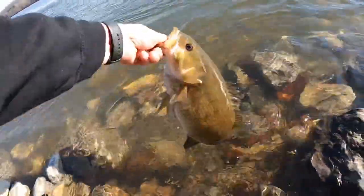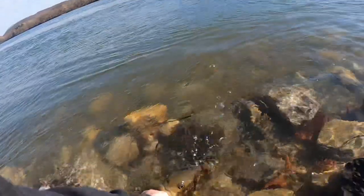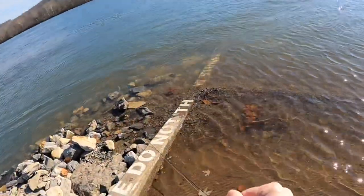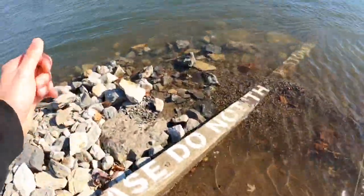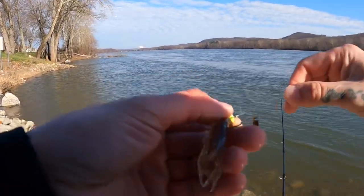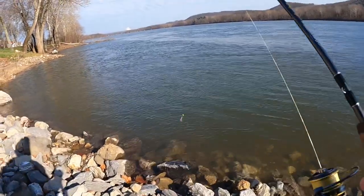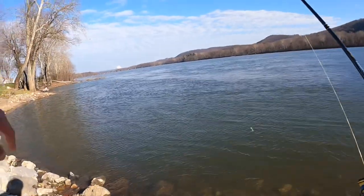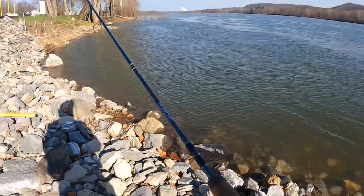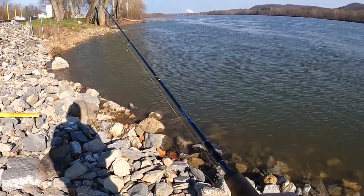Just an absolute solid fish — beautiful Susquehanna smallie right there. Look at that. There she goes. That got the blood pumping! I was just anticipating that thud — and he smacked it. All right, line's good, let's get it back out there again. Just fishing this little cut right here. Like I said, I'm trying to get out of the current — the water's cold, it's high — but it's awesome though.